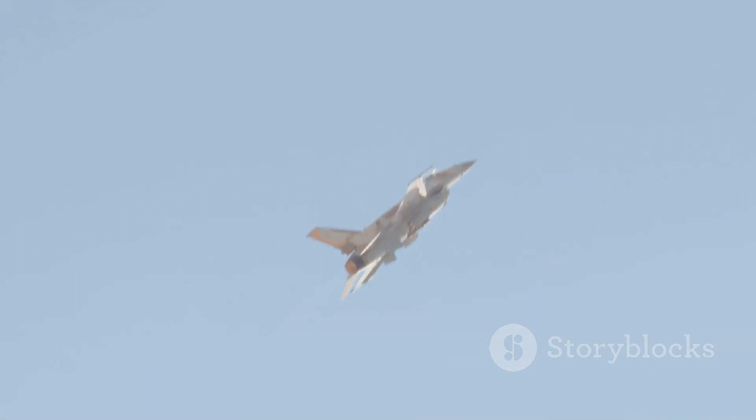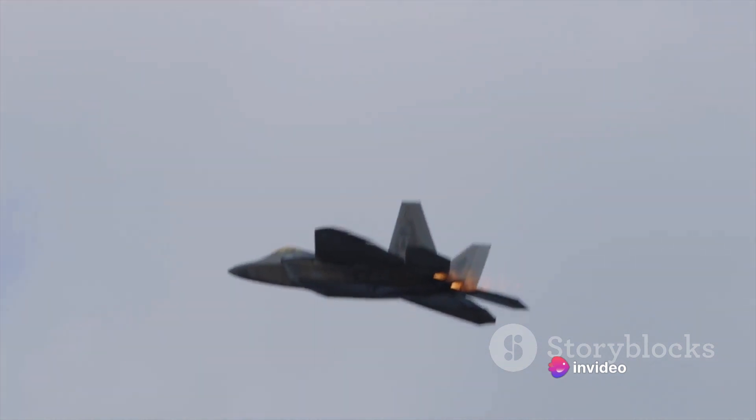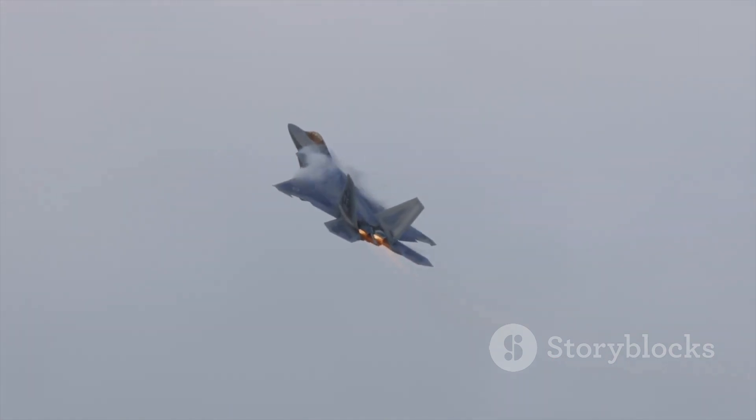The F-35 is the younger sibling, designed to be a multi-role fighter with an emphasis on stealth and sensor fusion. On the other hand, the F-22 is the elder, designed as an air superiority fighter with a focus on speed and maneuverability. Both aircraft have their strengths and weaknesses, and they were designed with different missions in mind.